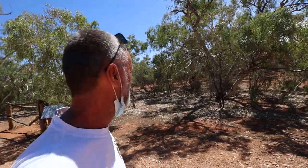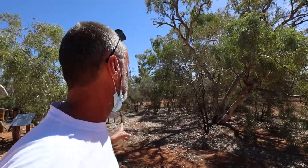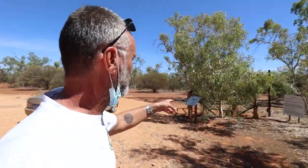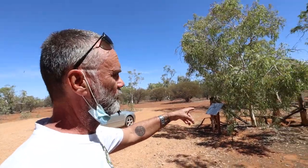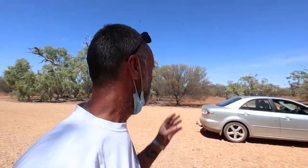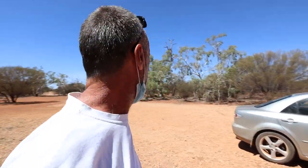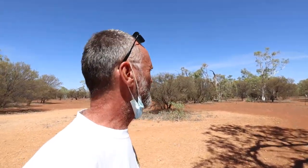We're out at Millie Soak — this is a really popular picnic spot. Most of the water for Kew when the town first started came from here and was carted into town. We're about 20 kilometres by road, but it's about 15 kilometres across country. People used to come out here — you can imagine all the ladies in their best dresses, riding out here on a push bike for a day out at the Soak.